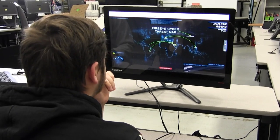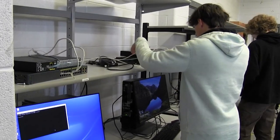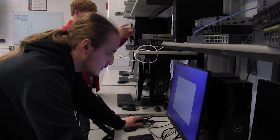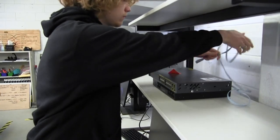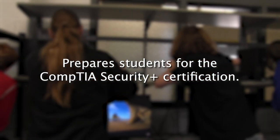Cybersecurity. This course teaches the fundamental principles of identifying IT security risks and implementing security controls. Additionally, students will learn through hands-on experiences and practical scenarios. The course prepares students to sit for the CompTIA Security Plus Certification.